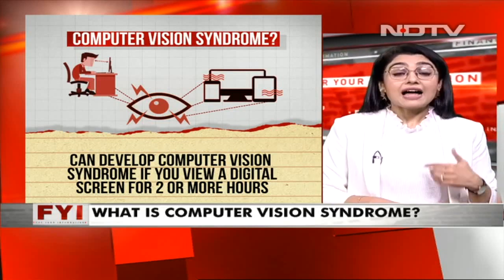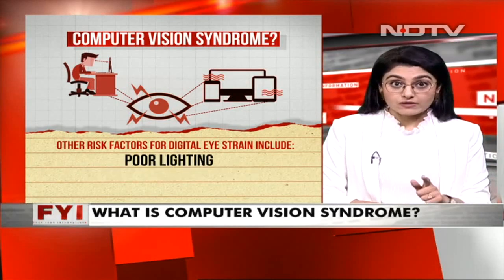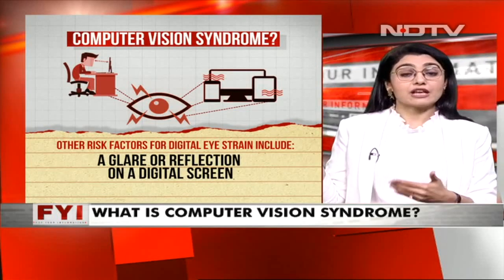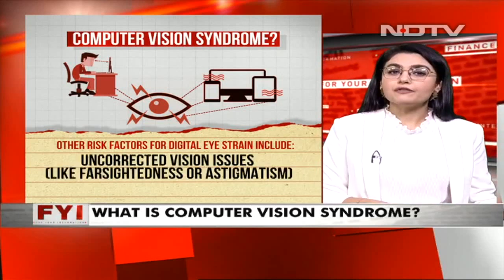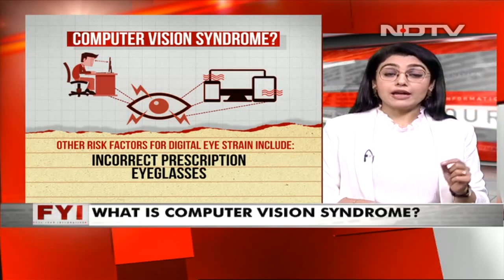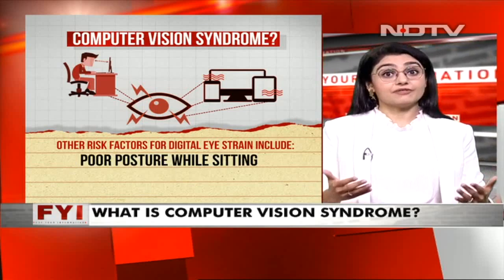Other risk factors for digital eye strain include looking at a digital screen every day, poor lighting in a room, and glare or reflection on the digital screen. For example, if you are sitting with a light source behind you constantly reflecting on your screen, that is a problem. Uncorrected vision issues and incorrect prescription eyeglasses also need to be watched out for. Incorrect viewing distance is very important, and the angle of your posture against the screen is also very, very important.